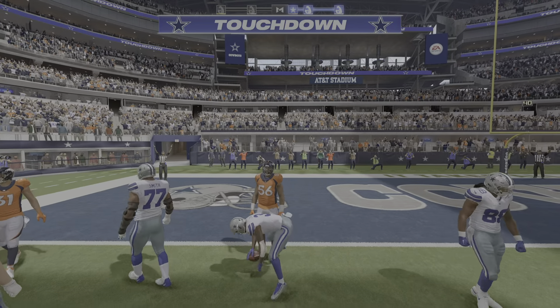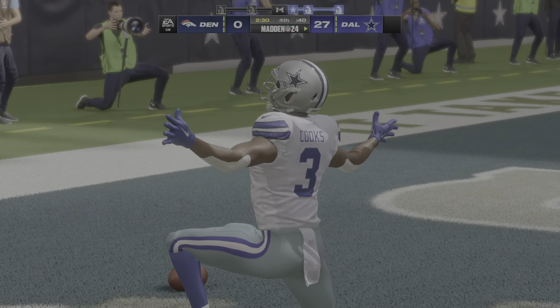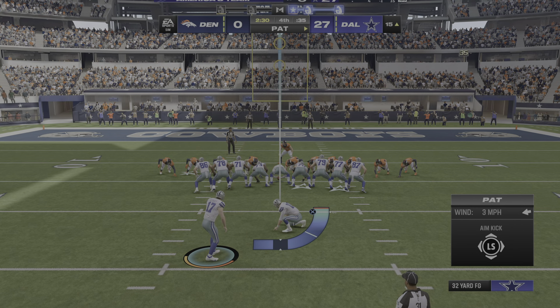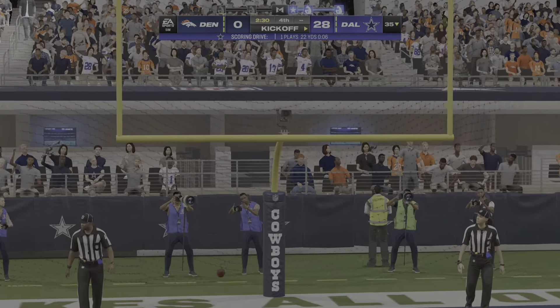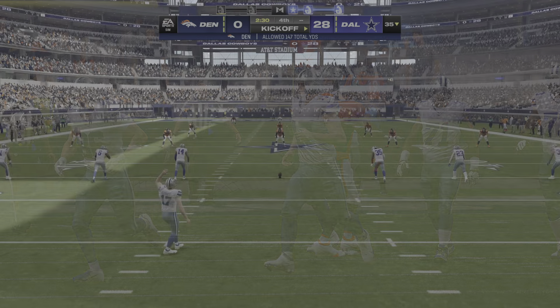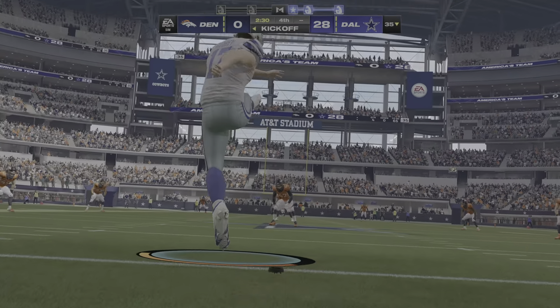A lot of happy faces in the crowd at this point as their guys have a big lead here to start quarter number four. Here's Stidham, and the Cowboys' pressure gets there this time for the sack. They're going to try and keep hope alive on fourth down — they're going for it. On fourth down, that pass knocked away and incomplete. The Broncos unable to convert here on fourth, and Dallas will take over in terrific field position.